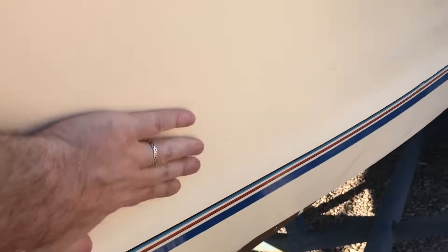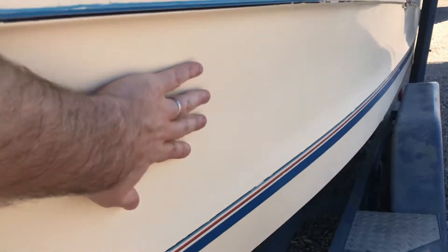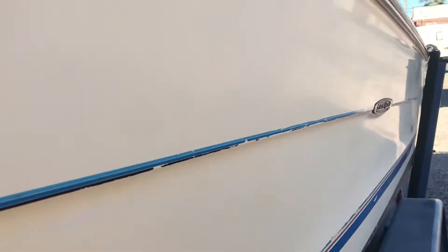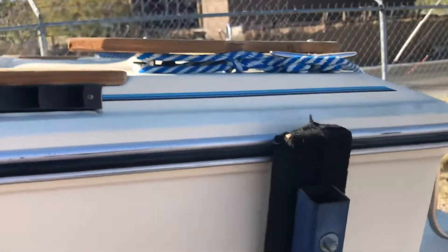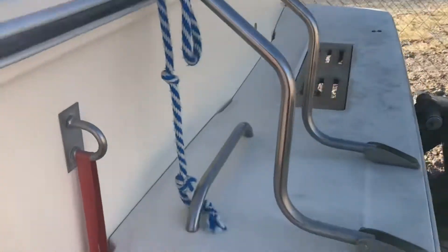Looking at the side, it's actually really smooth in general, kind of glossy. It doesn't seem like it had any kind of paint fade or any aggressive sun problems with this boat.